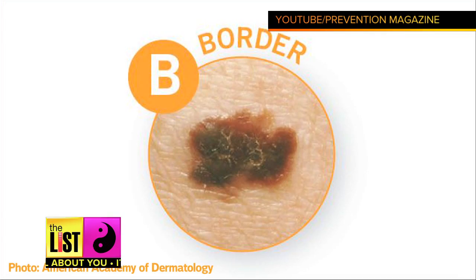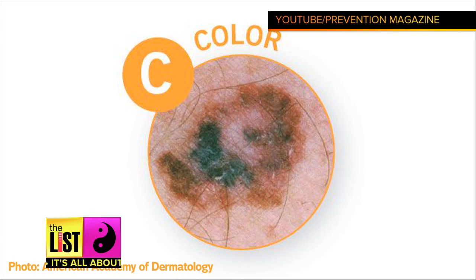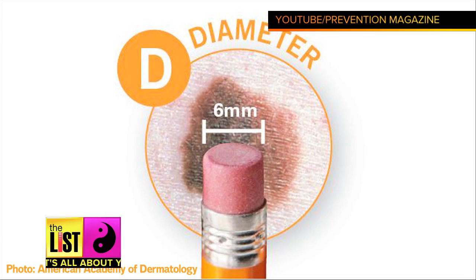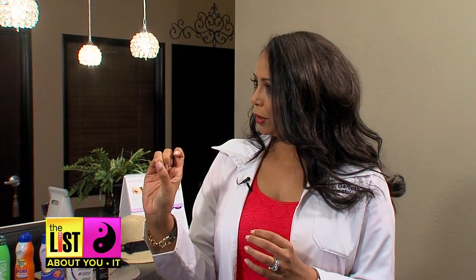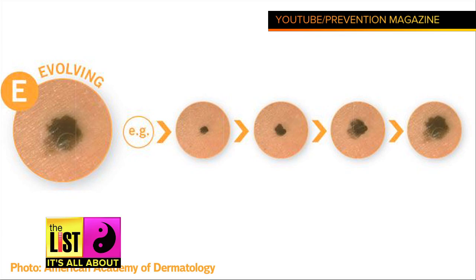It should have one color — it should not have brown, blue, red, or different pigments. D stands for diameter — we want it to be less than the size of a pencil eraser or the tip of your pinky finger. And E stands for evolving or changing. So if a mole is changing, if it's causing any pain or sensation, then yes, we need to check that mole.